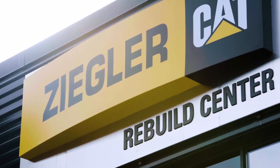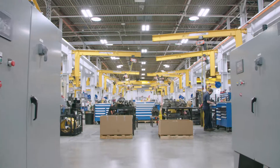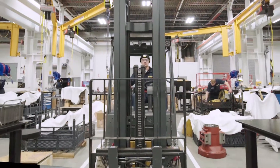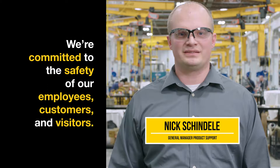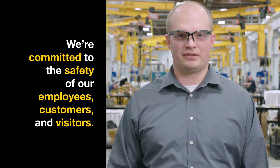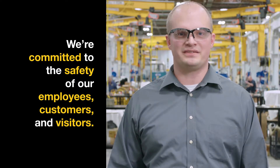Welcome to the Ziegler Rebuild Center. Before you begin your tour, it is important to provide you a short briefing to understand our safety procedures. Ziegler is committed to keeping our employees, customers, and visitors safe throughout the tour, so it is critical that you understand and follow these safety procedures.